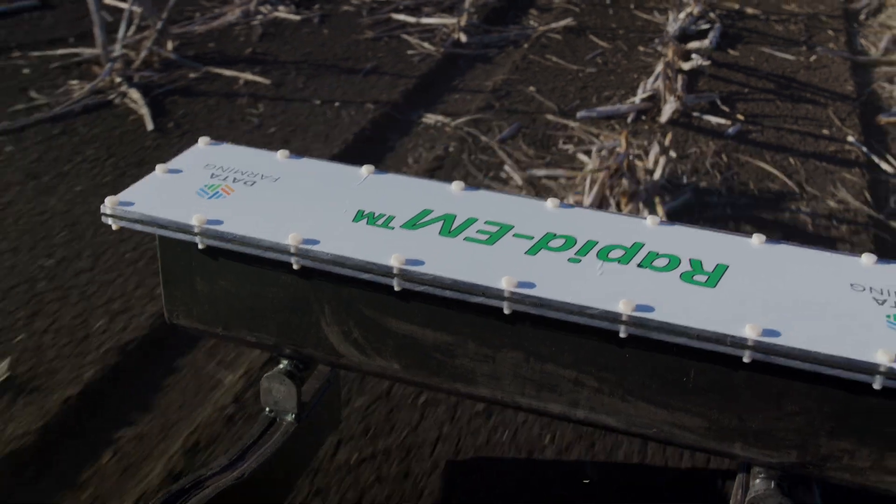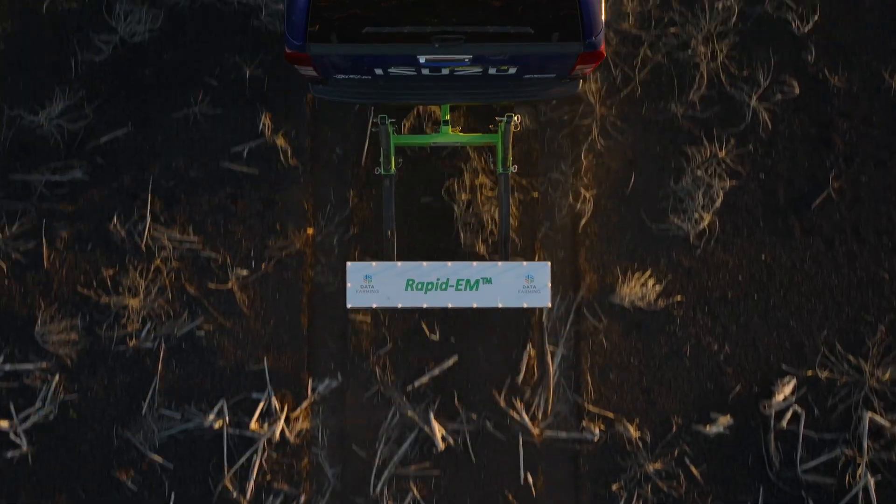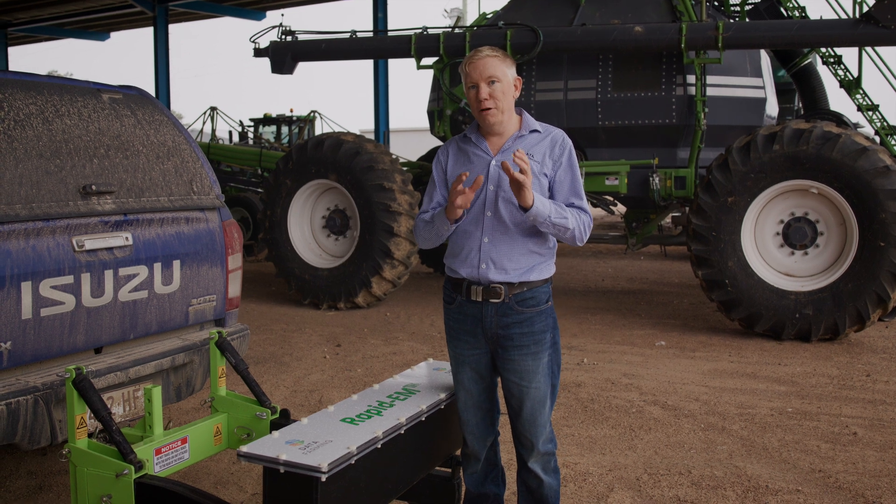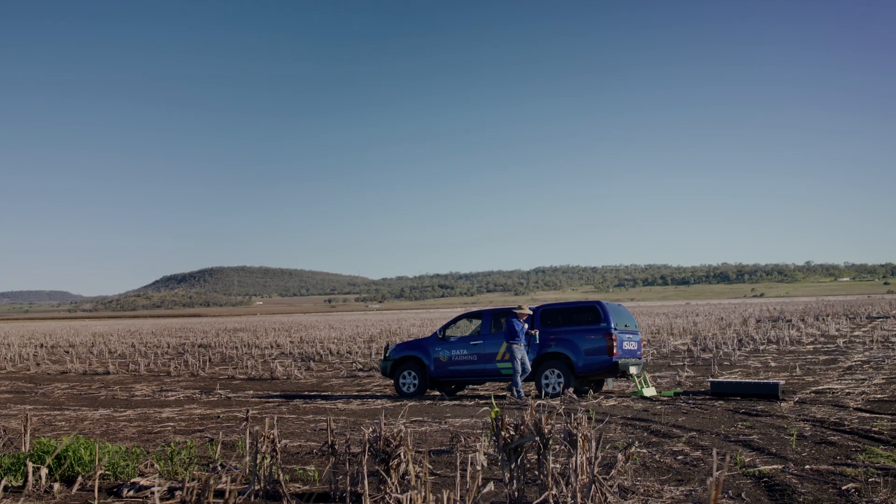The Rapid EM machines are used across Australia. They suit a very wide range of soil types, from heavy clay soils to sands. They pick up the differences — the very fine differences between the sand, salt, and clay in the soil.